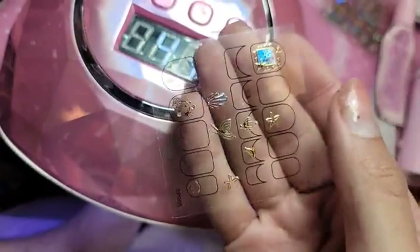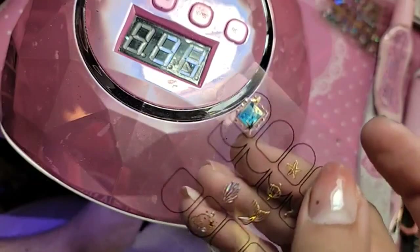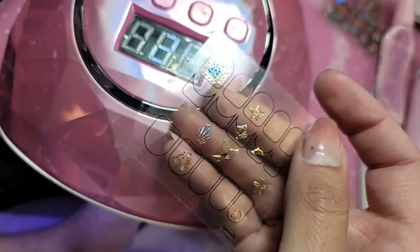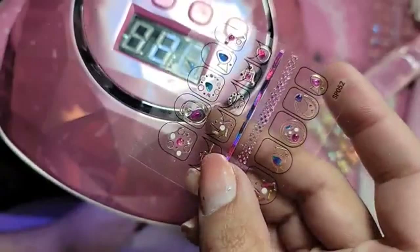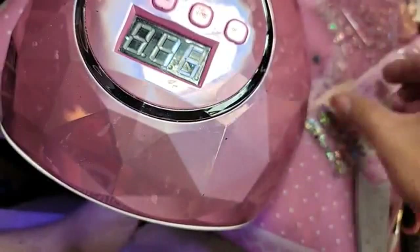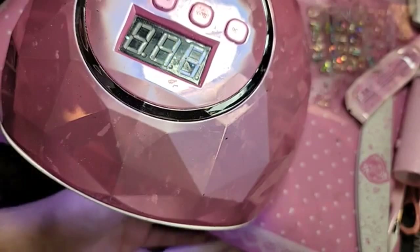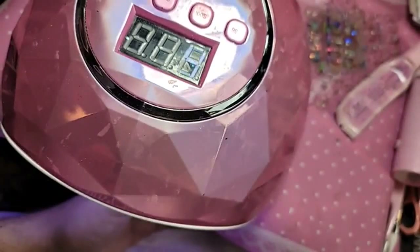So we're going to be using the rest of the mermaid stickers today. I hope my mom can do my other hand because it looks terrible, but these stickers are so dope because the composition is already made for you. So if you are not the best at putting together nail art, the new ones are so easy because they're pretty much already done for you.